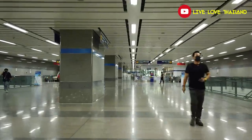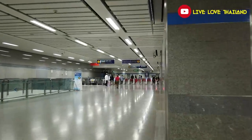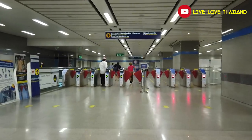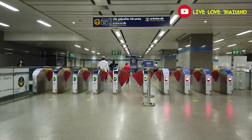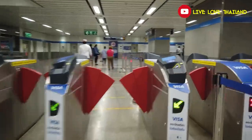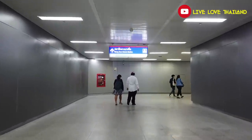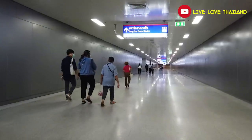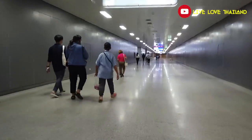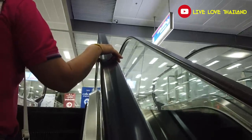Here we are at Bangsu station. We have to follow the signs and take exit 3 to reach Bangsu Grand Station. I have recently made a vlog about how to reach this train station, so you can watch it on our channel. Now let's walk to the counter and buy our token — we still have time, it's now around 8:30. You have to walk about two minutes but it's easy, just follow the signs.